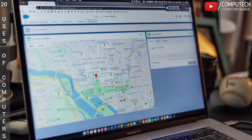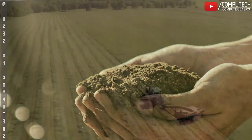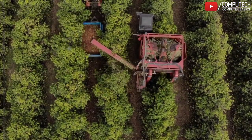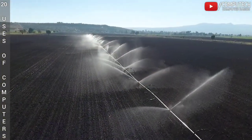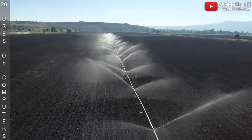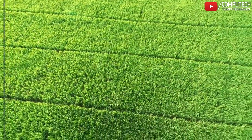GPS — Global Positioning System — based technologies also help to monitor irrigation, field mapping, soil sampling, tractor guidance and crop scouting. This kind of technology equips farmers with enough information to increase crop yield in a manner consistent with the best environmental practice for sustainable agriculture.